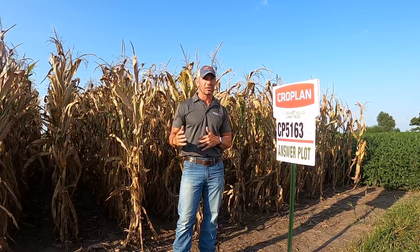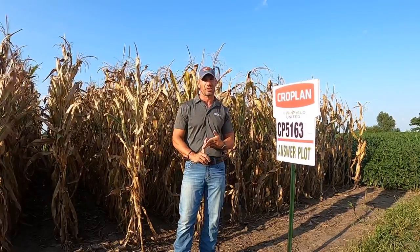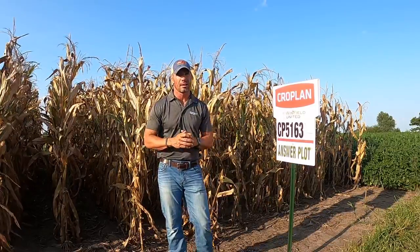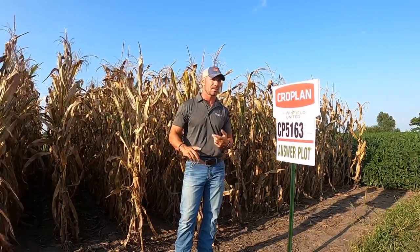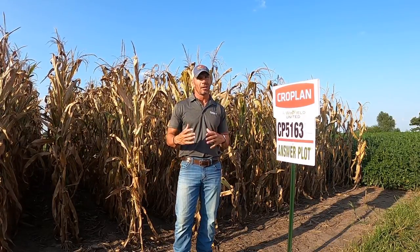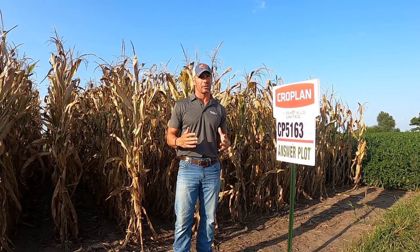We also have what we would call our 63 series — which would have been the 67, 63, 64, 63 type products — what we call Western Genetics. Those were outstanding on GASAs, great on Snap, and brought heat stress and drought stress tolerance. Both the 31s and the 63s had a lot of EarFlex to them.